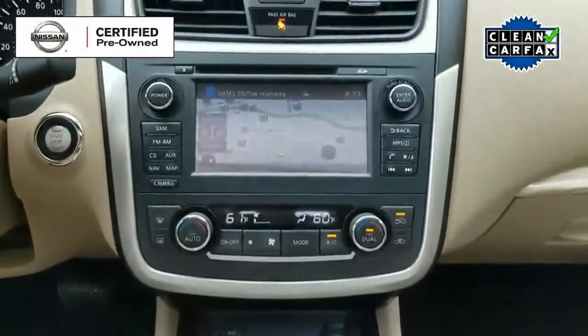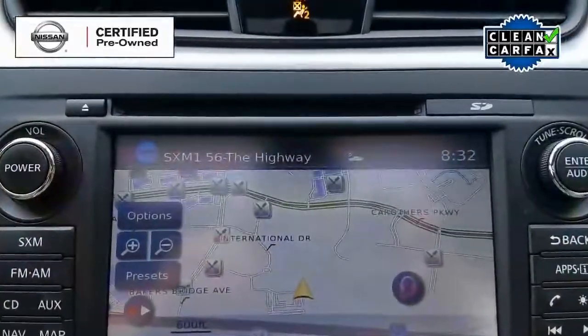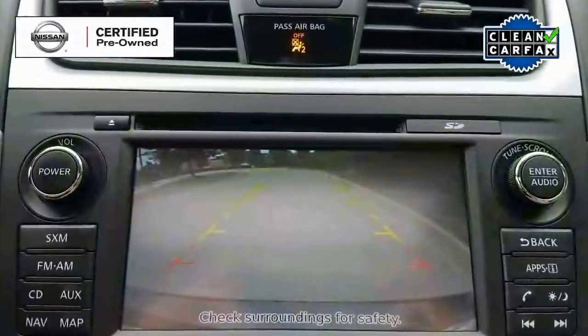It also has remote start, GPS navigation, and backup camera. In addition to that, it even has blind spot monitoring.